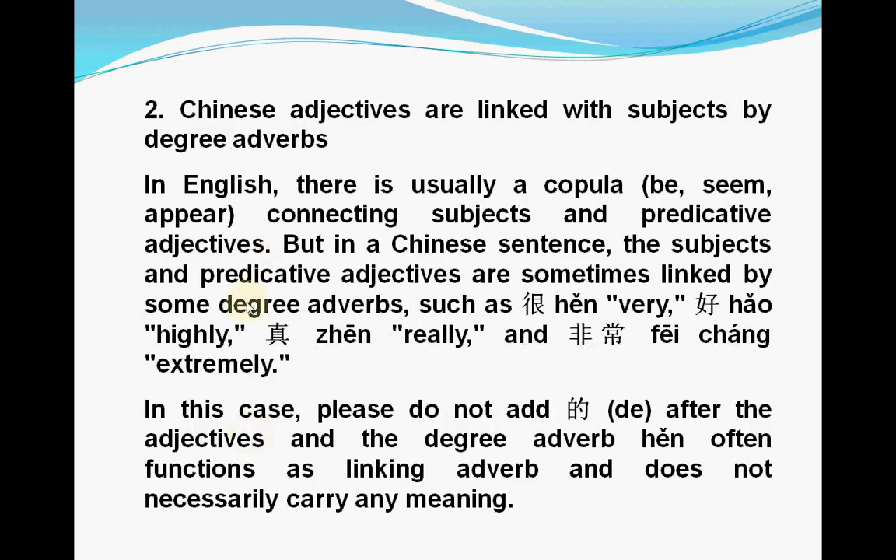The second situation is Chinese adjectives linked with a subject by degree adverbs. In English, there is always a copula — for example, be, seem, appear — connecting subject and predicate adjectives. But in Chinese, subjects and predicate adjectives are sometimes linked by degree adverbs such as 很, 好, 真, 非常. In this case, please do not add 的 after the adjectives.